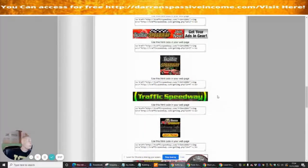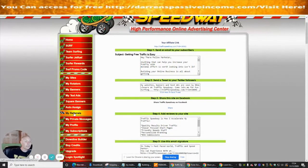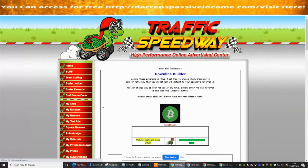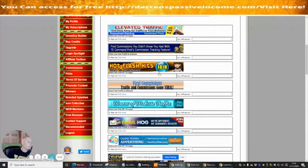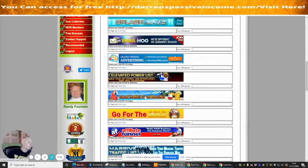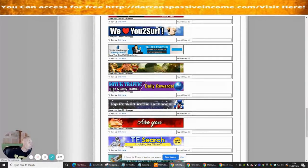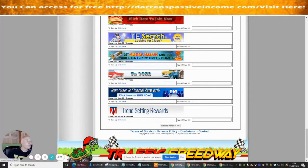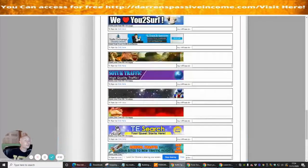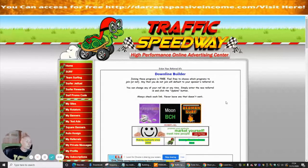If you click on Downline Builder, you'll see there are lots of other downline builders you can tap into — Hot Flash Hits, Elevated Traffic — loads and loads of things. This is why it's so powerful, because it just does not end in terms of how many people you can tap into. If you signed up with all of these, you can send thousands of links without building a big list yourself, completely free of charge.